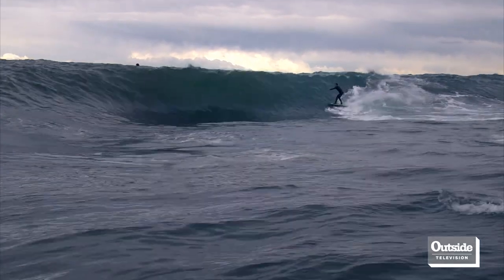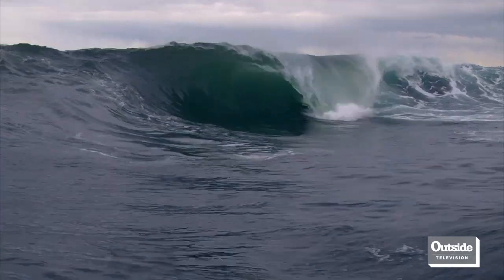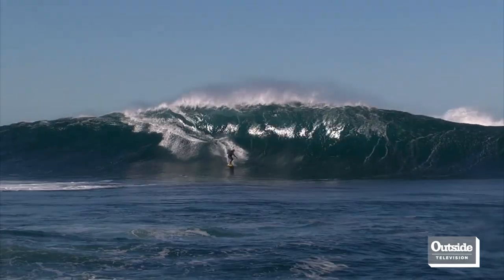The first method is the backdoor. The backdoor method is when we watch the wave falling over in front of us and we come in behind that section.